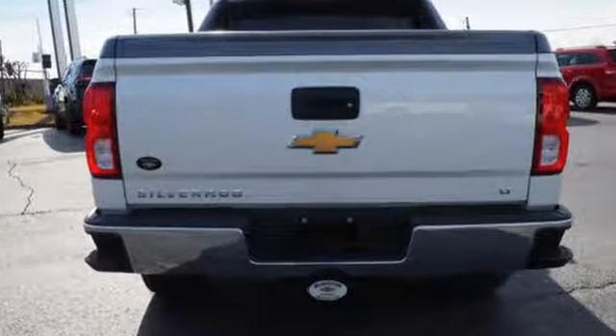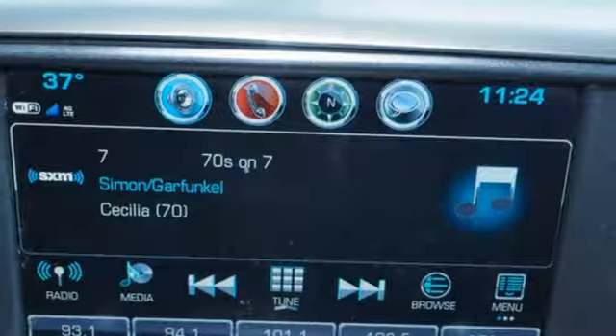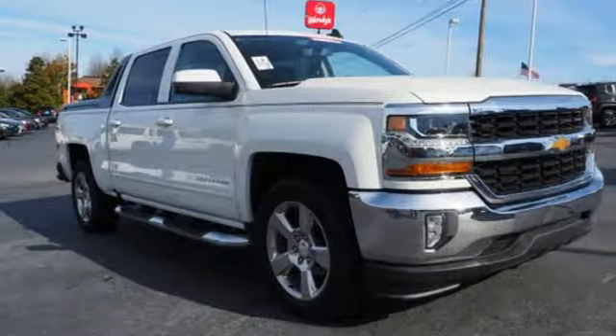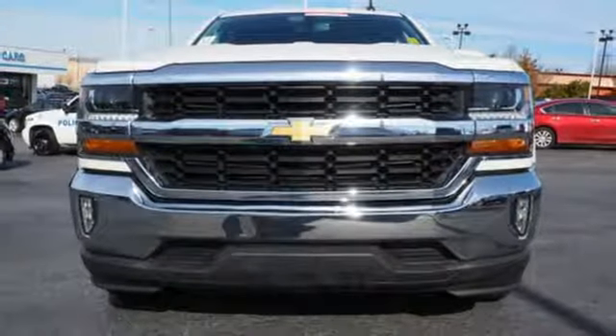External memory control, Wi-Fi hotspot, dual zone climate control, remote engine start smart device, leather steering wheel, V8 engine, active grille shutters, gas pressurized shocks, and power heated mirrors.